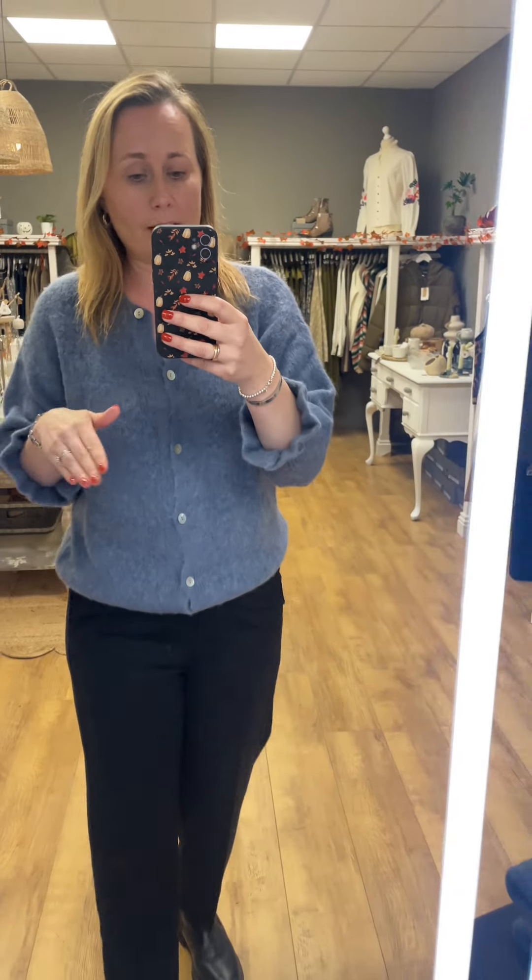Now how cute is this? This has got alpaca in and a teeny bit of wool — I think it's 10%. Super soft though, not itchy. I haven't got a vest or anything underneath and it's absolutely fine. Look at the little cuffs, aren't they nice? So this one is £55. Again, small, medium, large, extra large, and I've got the small medium.